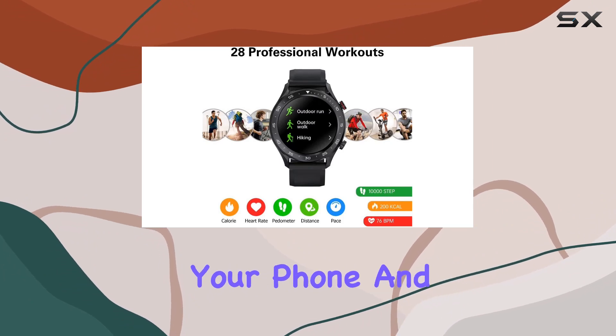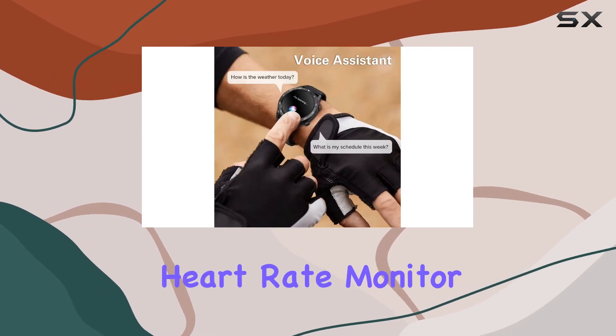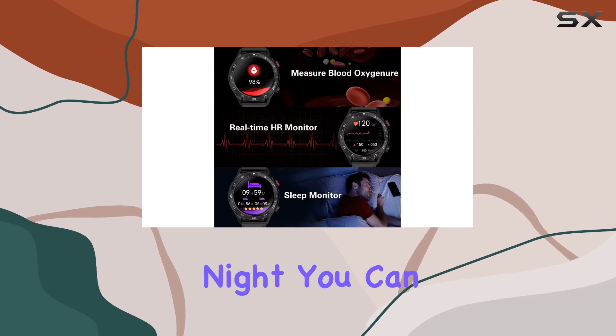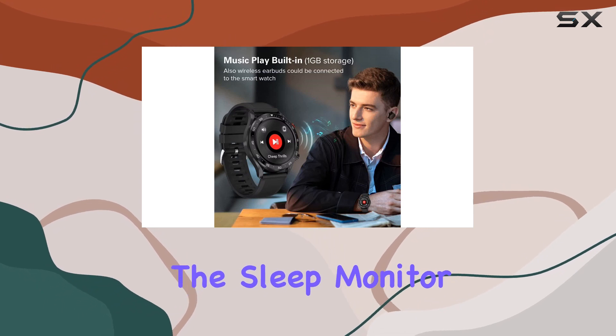Imagine controlling your phone and getting answers to your queries right from your smartwatch. Health enthusiasts will appreciate the real-time heart rate monitor, providing insights into your heart's health day and night. You can set high heart rate alerts based on your health needs, ensuring you stay on top of your well-being.